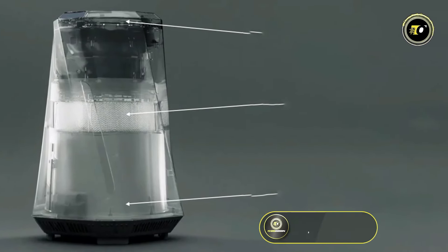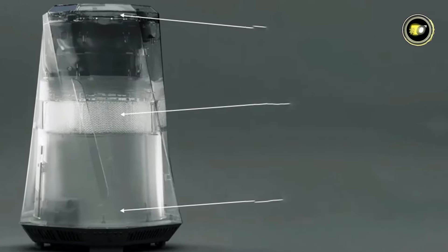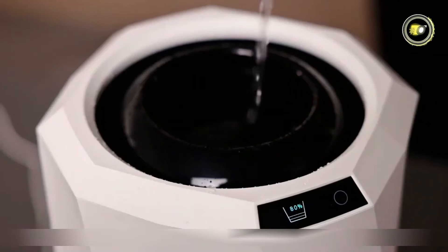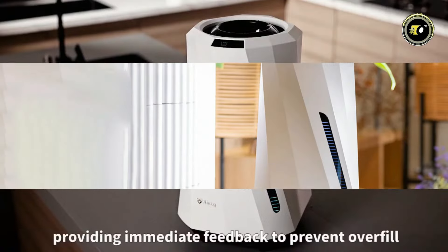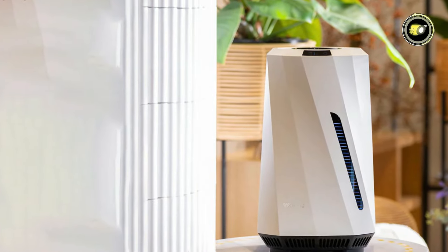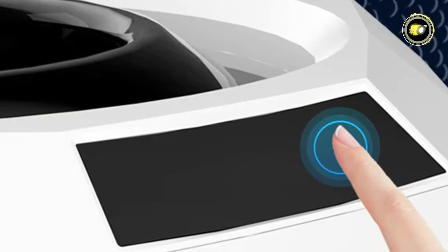Equipped with a 3-liter tank capacity and a humidification output of 303 milliliters per hour, the AirDog Moe provides consistent moisture levels for optimal comfort. With a low-rated power of 18 watts, it's energy-efficient and cost-effective. Experience uniform airflow throughout the whole room, thanks to AirDog Moe's advanced design. The water level indicator makes monitoring easy, while the one-button operation ensures effortless comfort.